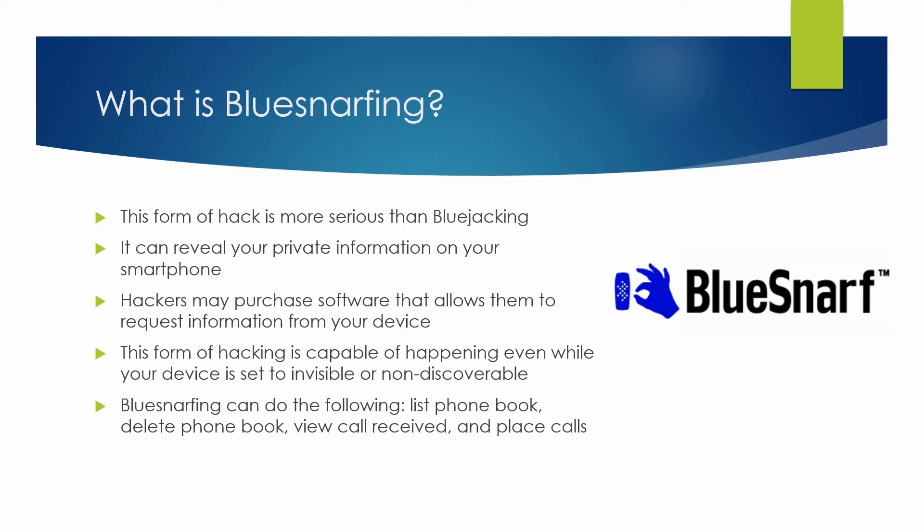The article details blue schnarfing tools that are available on the internet for downloading, as well as information on how to use them. One way you can protect yourself from a blue schnarf attack is to simply turn off your Bluetooth device on your phone.